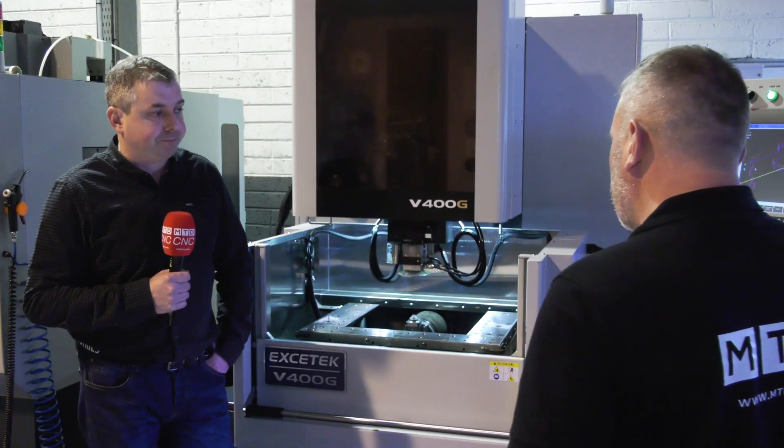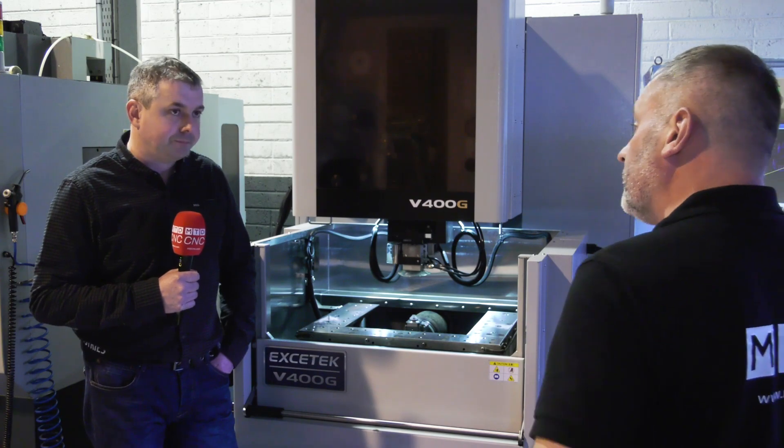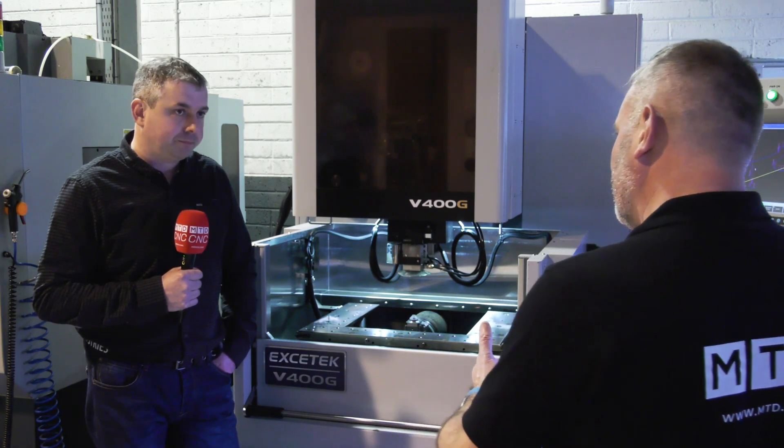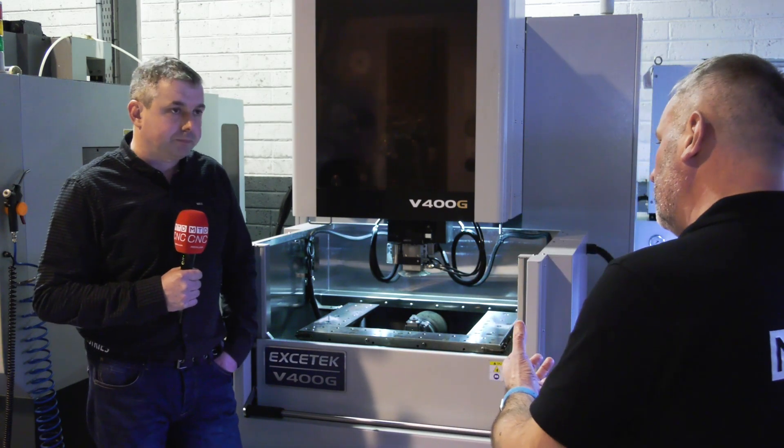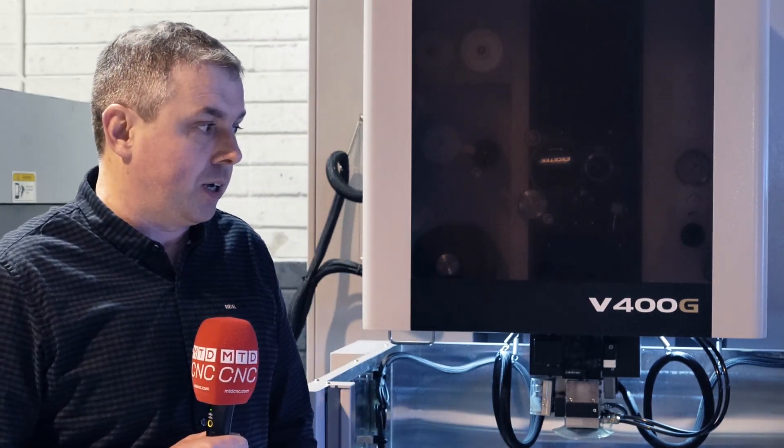With your customers' demands on different sizes of components in the medical sector, it's very difficult to show a lot of the components because they go into a lot of assemblies. Exactly — we manufacture a lot of jigs and fixtures used in the manufacture of medical devices, and almost all of our customers have signed non-disclosure agreements, so unfortunately that's why we can't show any parts here today. But parts are getting more complex because their components are getting more complex, and this machine allows us to fulfil those requirements.